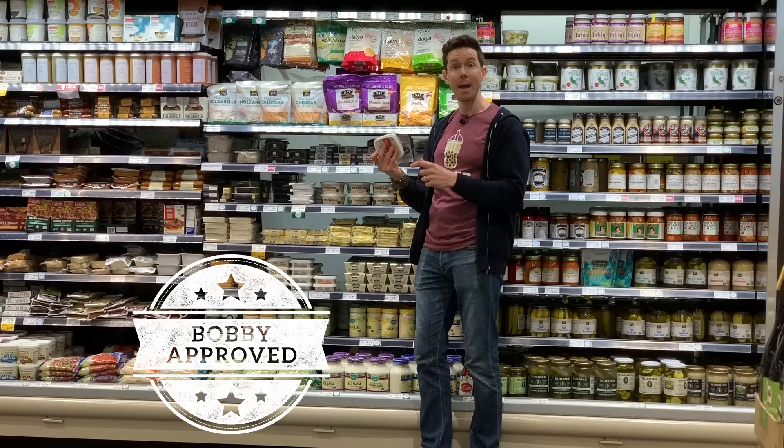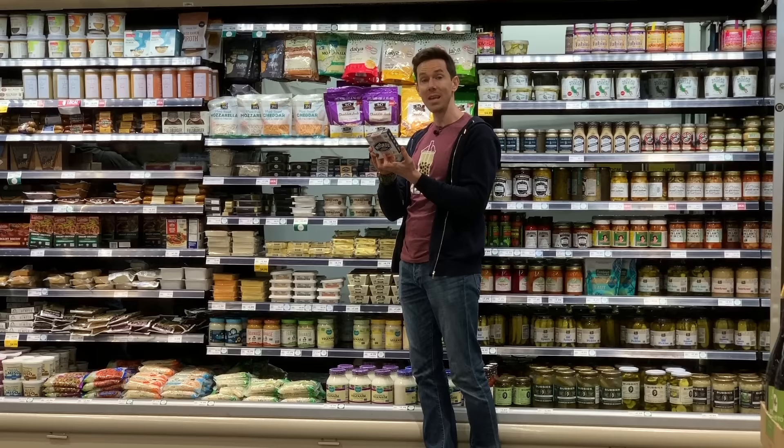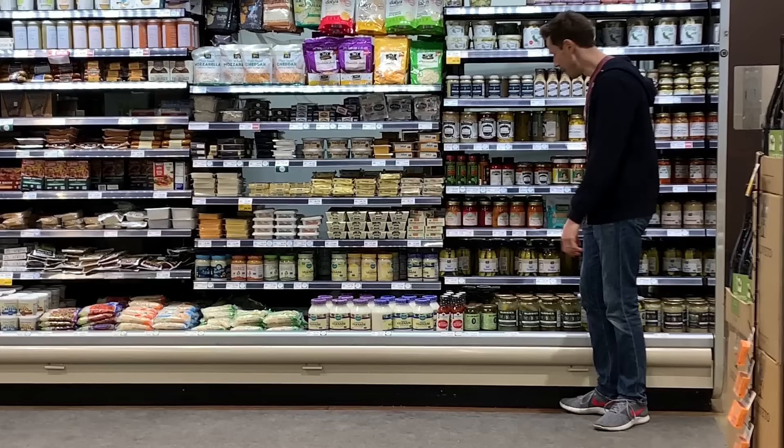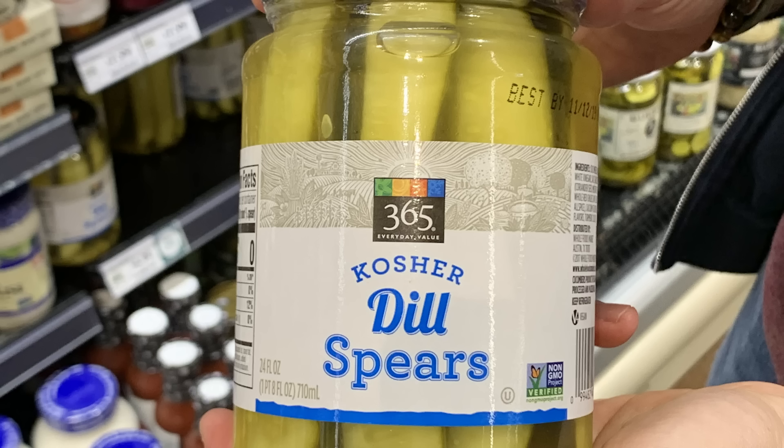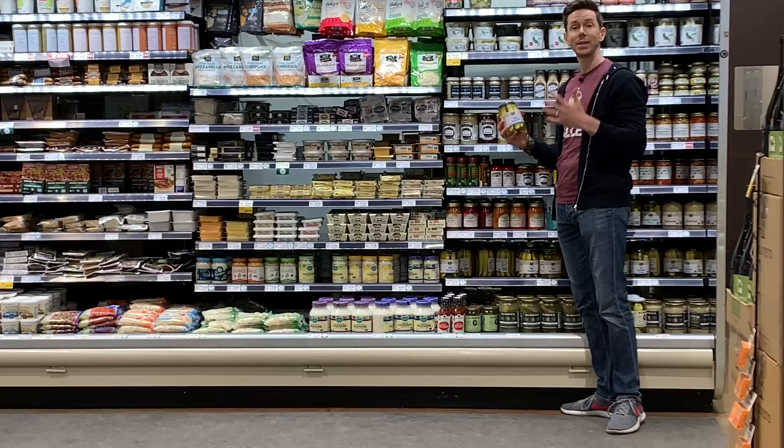Also, Miyoko's makes plant-based brie cheeses here that have amazing ingredients — expensive, yes, but amazing. Let's talk about pickles for a second. I would steer away from conventional pickles because we look at the ingredients and they're always brined with vinegar. Vinegar is very acidic — that kills your gut bacteria. We want to foster those gut bacteria.